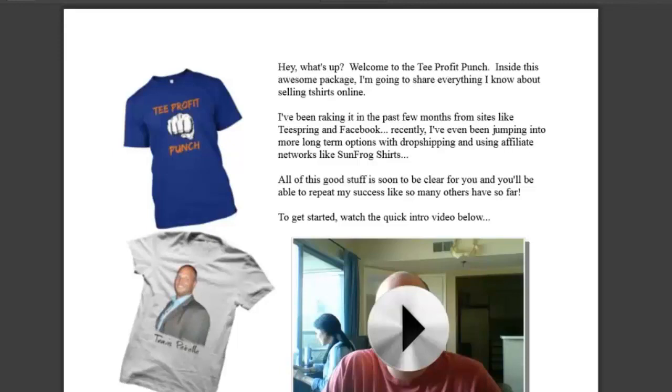I'm here to help you succeed selling t-shirts as much as I possibly can. And that's why I want to offer you one more special offer that's going to take your t-shirt and social media marketing one step further. And what's included in this special offer is the Tee Profit Punch Platinum Package, as I like to call it.